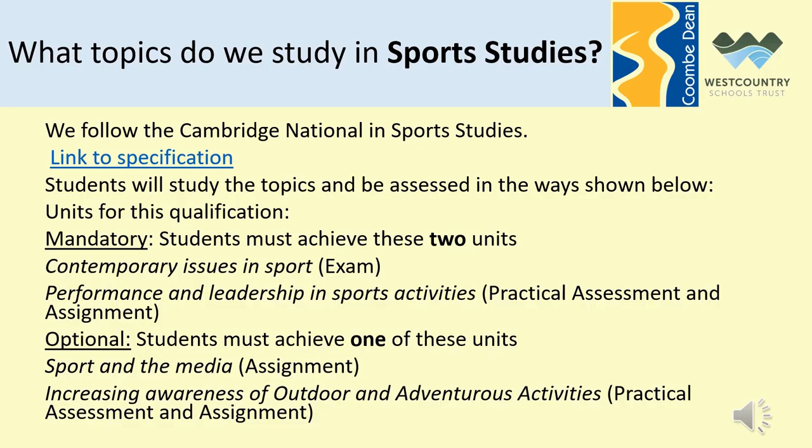For students who enjoy sport but may not be playing competitively that often outside of school, we have Sports Studies. Sports Studies consists of three units: one exam unit at the end of Year 11 and two assignment-based units that also contain practical elements within them. This slide outlines the Sports Studies qualification and I've also included a link to the specification in blue in the hyperlink at the top.